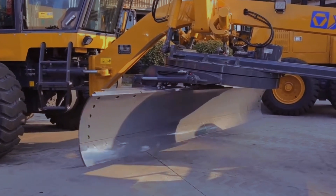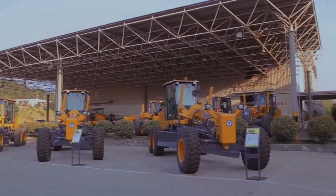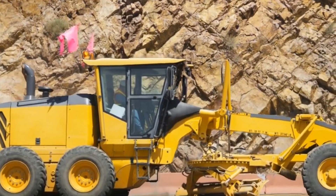The XCMG GR215 also features a ZF electro-hydraulic transmission, a load-sensing hydraulic system, and a rear ripper option.